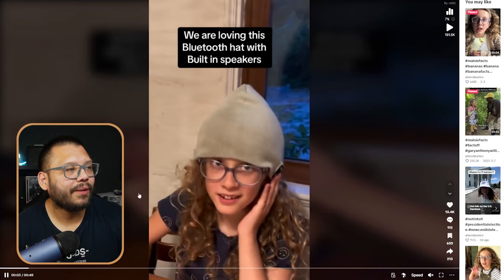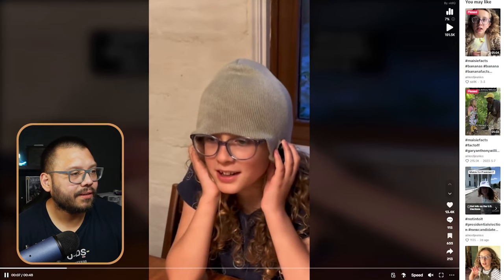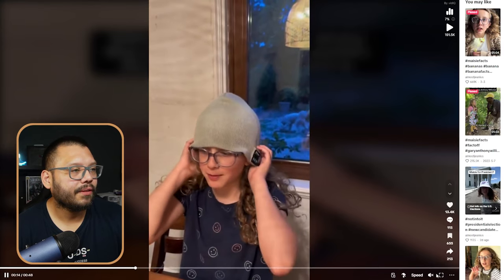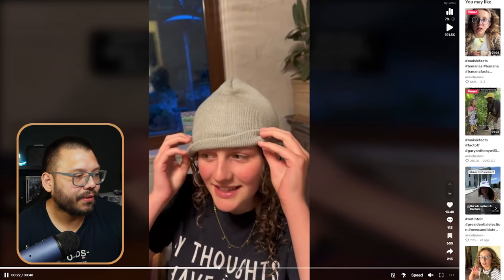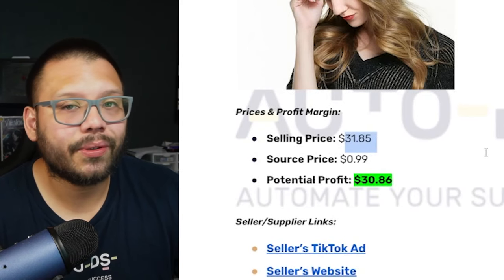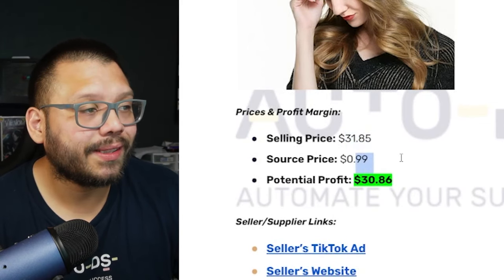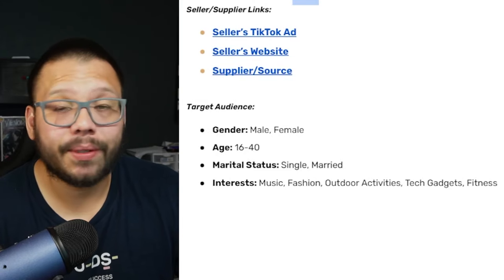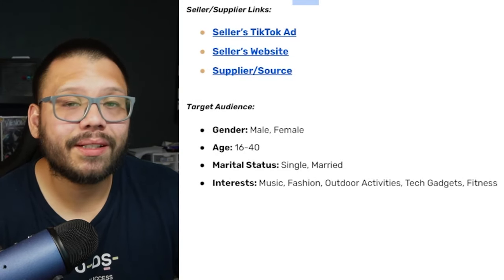The TikTok ad for the Bluetooth beanie shows a kid using it and reacting to it — a reaction and real-life use case scenario combined. It covers the different features and got over 13,000 likes. Back on the cheat sheet: selling price with shipping is about $31.85, sourcing price 99 cents, giving a massive profit potential of $30.86 per sale. Target audience is males and females aged 18–40 with interests in music, fashion, outdoor activities, tech gadgets, and fitness.